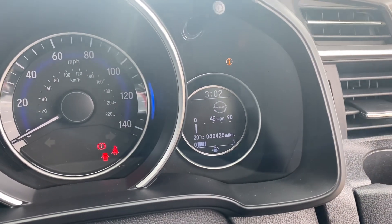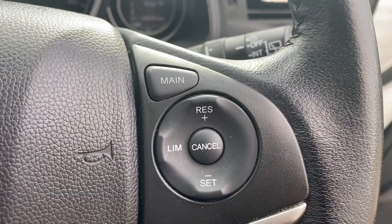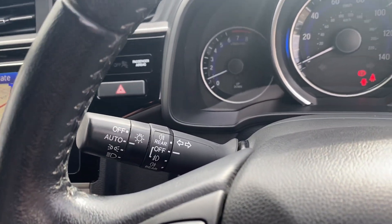This car has only covered 40,425 miles and has cruise control with speed limiter, as well as automatic lights and automatic wipers.